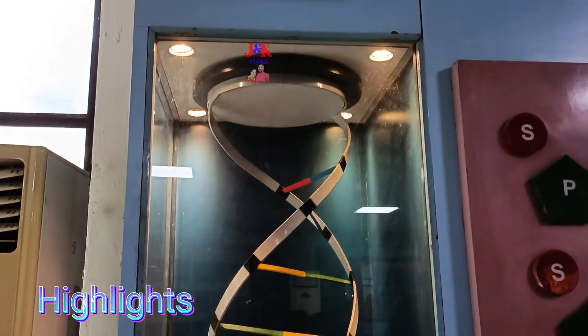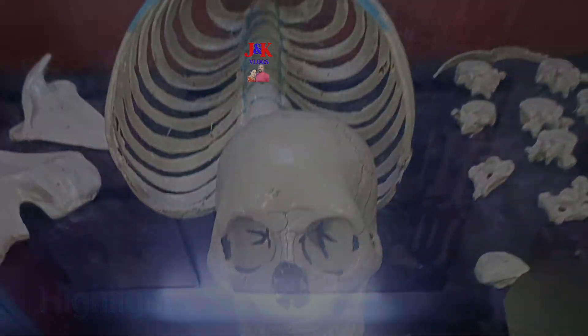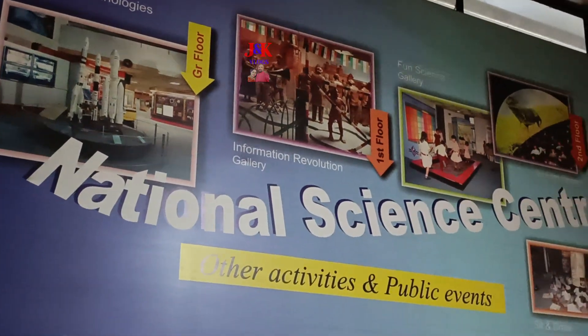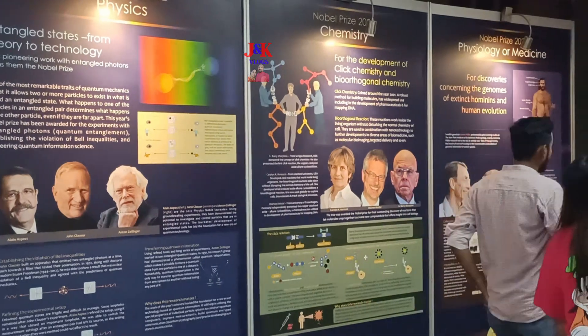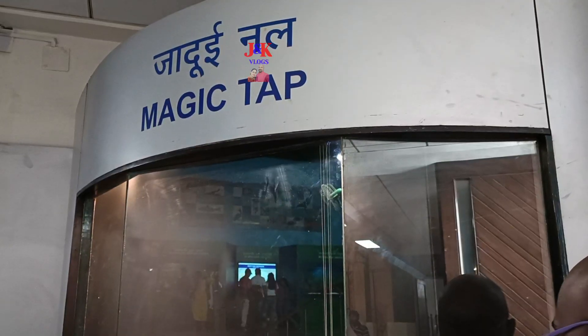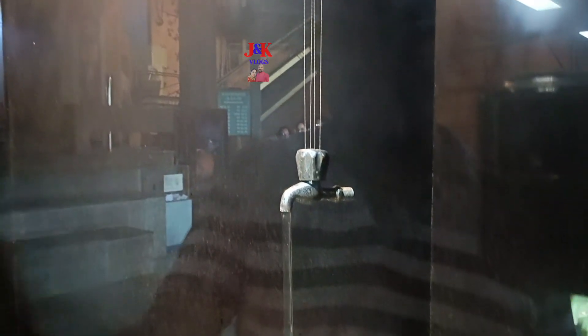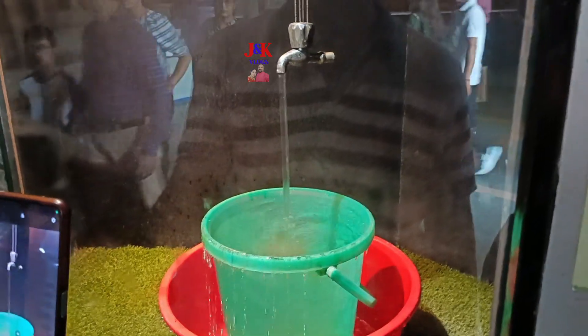The museum contains several permanent galleries: Water: The Elixir of Life Gallery, Science and Technology Heritage Gallery, Human Biology Gallery, Prehistoric Life Gallery, All of Nuclear Power Gallery, and Fun Science Gallery.